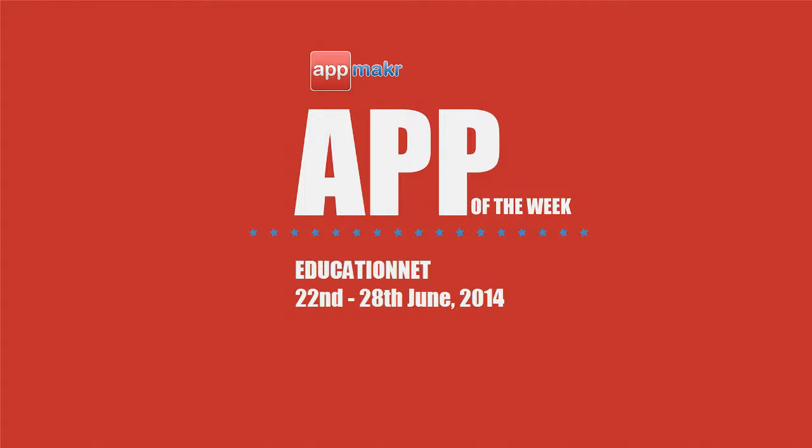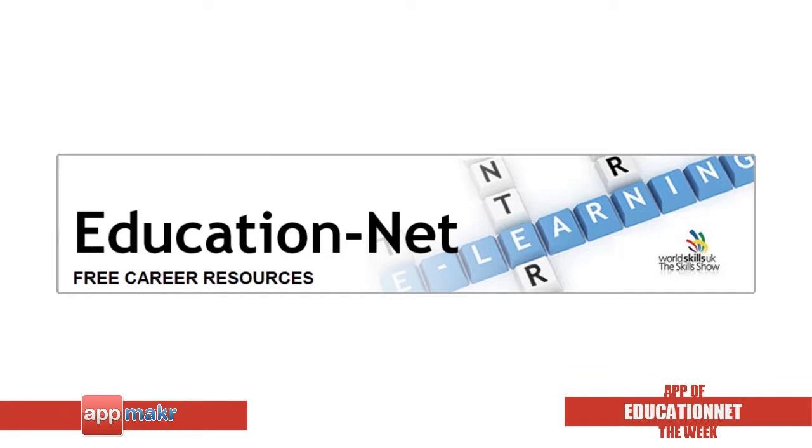Hey there, it's Jade here and it's time for our AppMakers App of the Week for the 22nd to 28th June 2014. This one goes to a well-deserving mobile app, EducationNet.